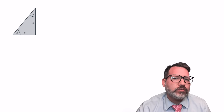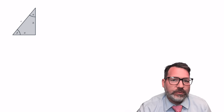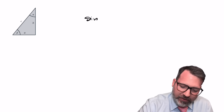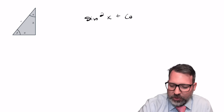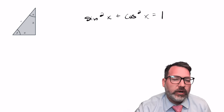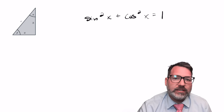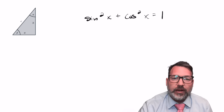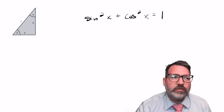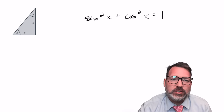Generally speaking, pure trigonometric proofs of the Pythagorean theorem for a long time were not thought to be possible at all, because ultimately it was believed that any such proof would come to rely on what's called the Pythagorean identity — sine squared x plus cosine squared x equals one. As you might imagine based on its name, the Pythagorean identity is derived from the Pythagorean theorem, so any trigonometric proof that ends up relying on it is implicitly a circular proof.